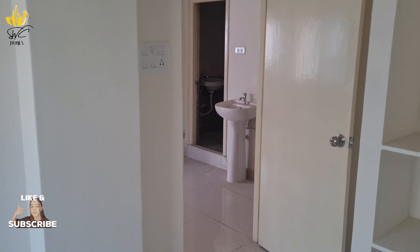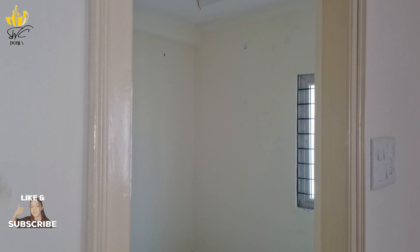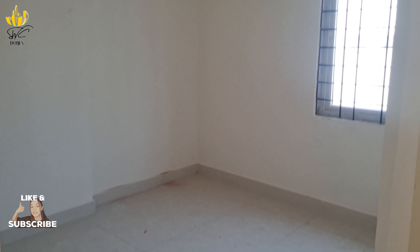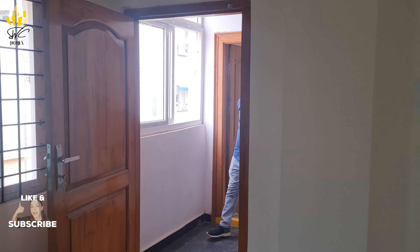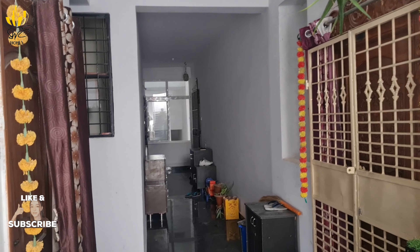This is the east-facing flat. In the description of this project, the price is very low. Let's check the immediate effect. Like and subscribe, and comment.